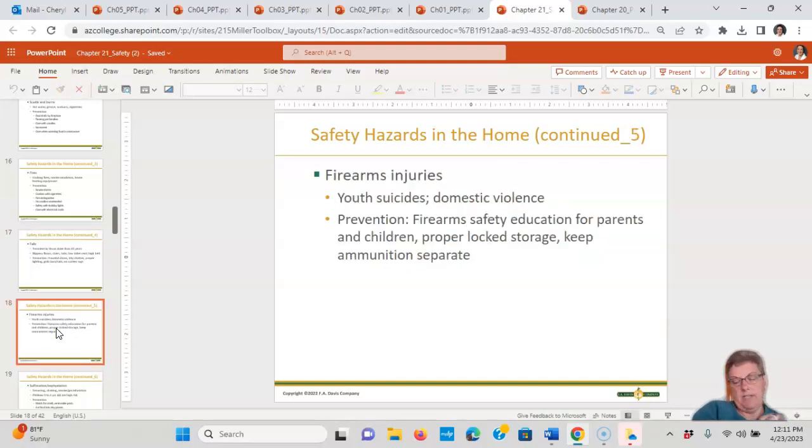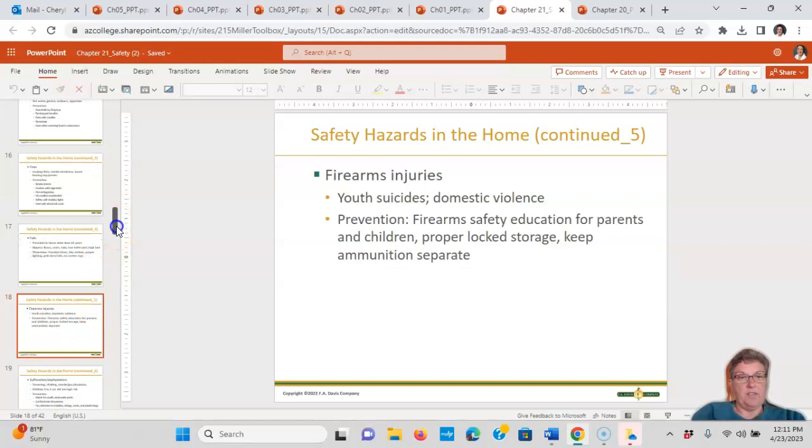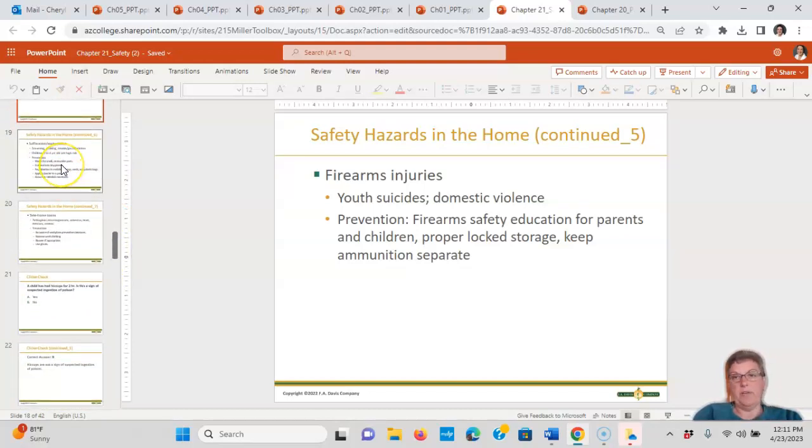Firearm injuries involve suicide and domestic violence. For firearm safety, encourage proper locked storage and keep ammunition separate from the guns. We hear about these almost every day — a child inadvertently gets hold of a loaded gun.